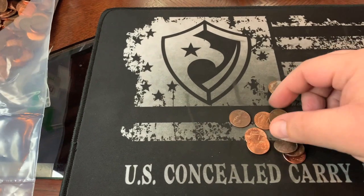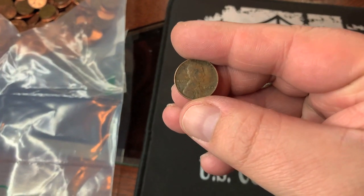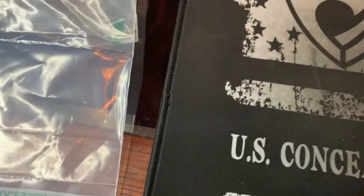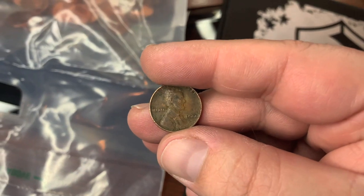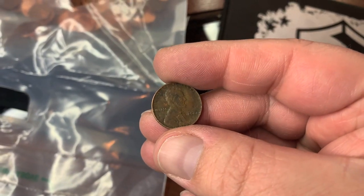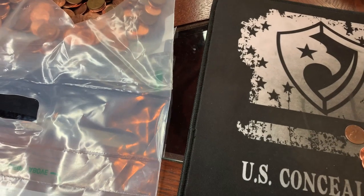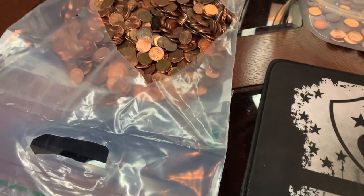Wheat cent number six is going to come in the form of a very crusty 1944 Philly. Is there a mint mark on that? There is not — it is a 1944 Philly. Wheat cent number six. We're doing pretty good. We need five more to hit our goal for the two bags.